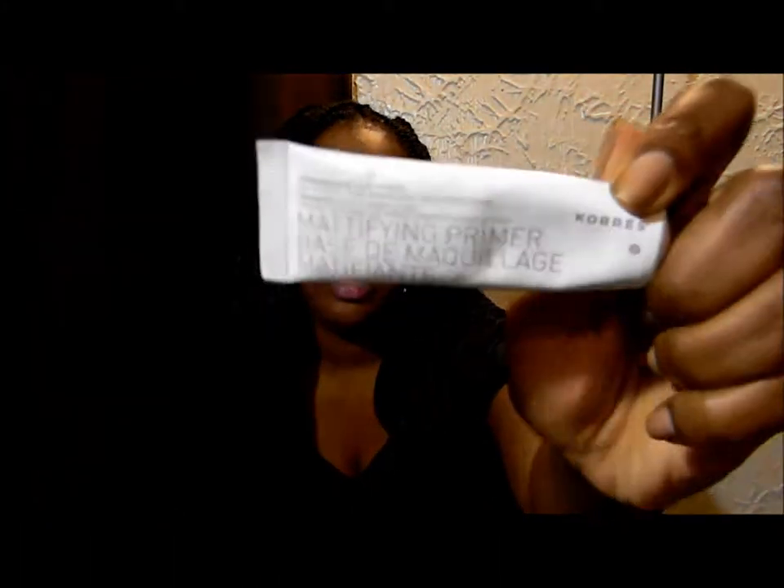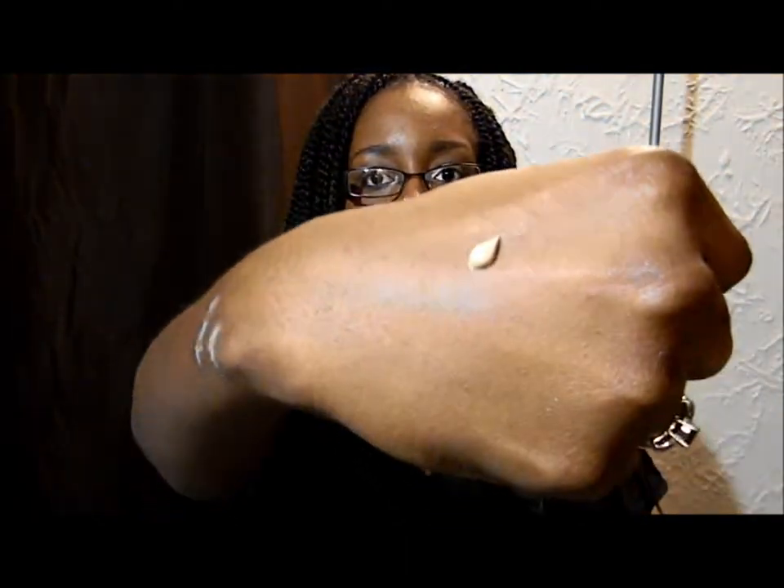Next thing I use is a mattifying primer. This is my Covergirl mattifying primer, and I talk about this in almost every video. I love it. You don't necessarily have to use this one — there are lots out there — but this one works for me. It's not a silicone-based primer. It comes out yellowy and then you rub it in and it just rolls into your skin. It helps keep your face matte.